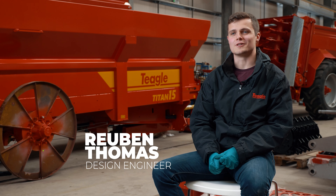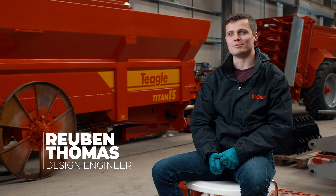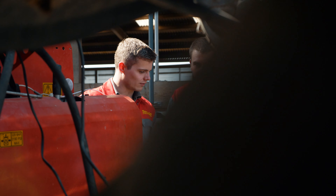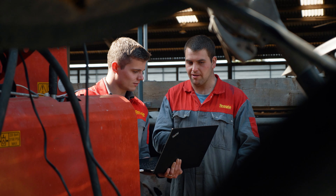My name is Ruben, I'm 27 years old. I'm a design engineer for Tegel Machinery and I've been doing that for five years. My favourite time of the farming year is the beginning of silage season. I'd say that the three words that describe my job are that it's varied, challenging, and also rewarding.